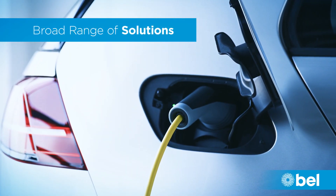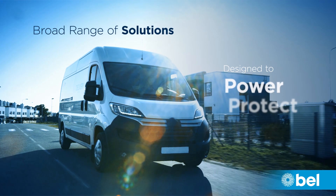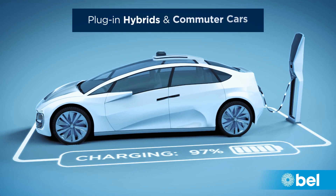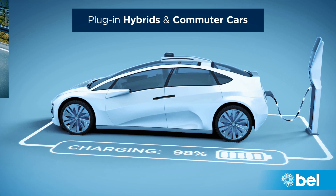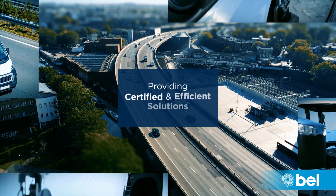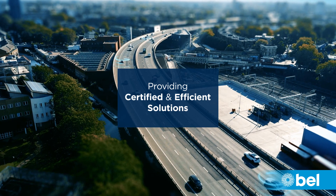Bell offers a broad range of solutions designed to power, protect, and connect the full line of electric vehicles — from plug-in hybrids and commuter cars to work trucks and medium to heavy-duty vehicles — with the goal of providing certified and efficient solutions.